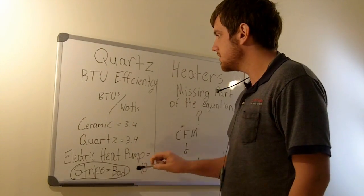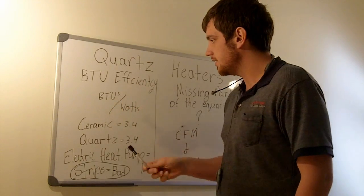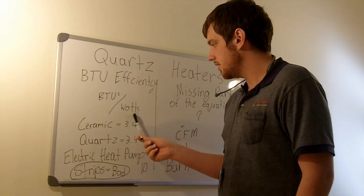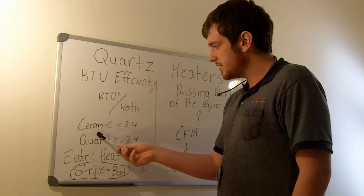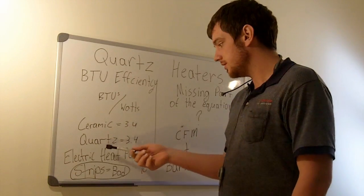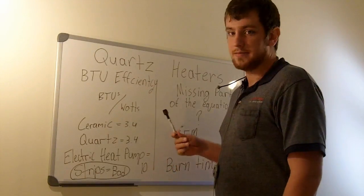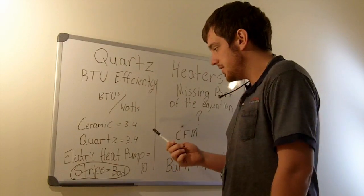First, let's look at what I talked about in the first video: BTU efficiency — BTUs over watts. A ceramic heater is 3.4 times efficient, and the quartz heater is also 3.4 times efficient. That's where I got my original theory and opinion.